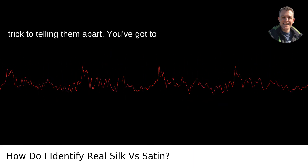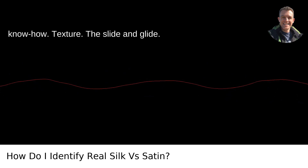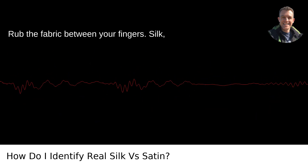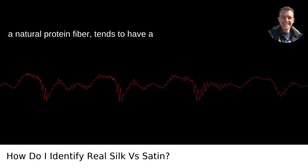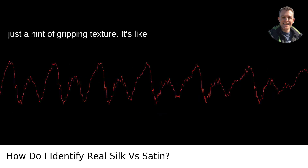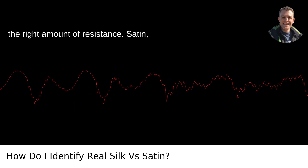Here's the trick to telling them apart: you've got to engage the senses and a bit of material know-how. Texture — the slide and glide. Rub the fabric between your fingers. Silk, a natural protein fiber, tends to have a more delicate, almost velvety feel with just a hint of gripping texture. It's like your fingers are doing a dance with just the right amount of resistance.